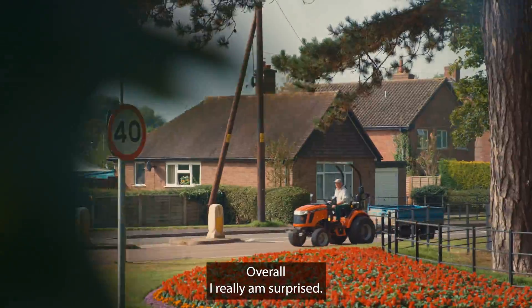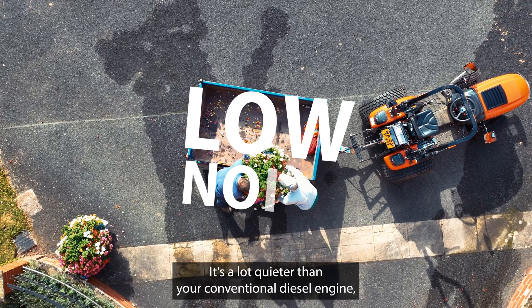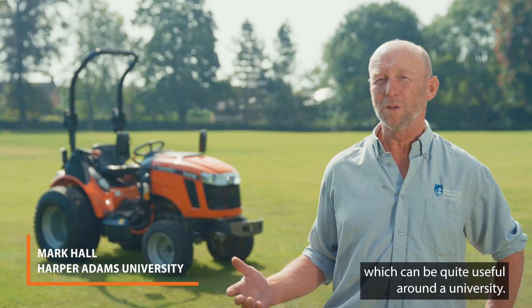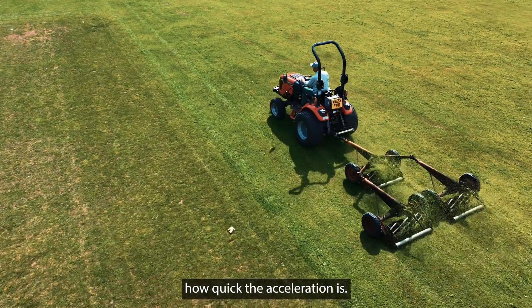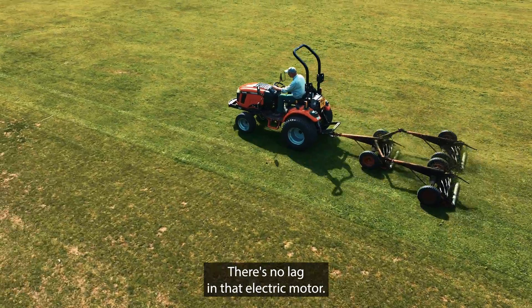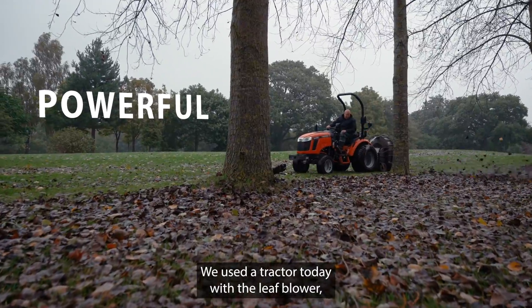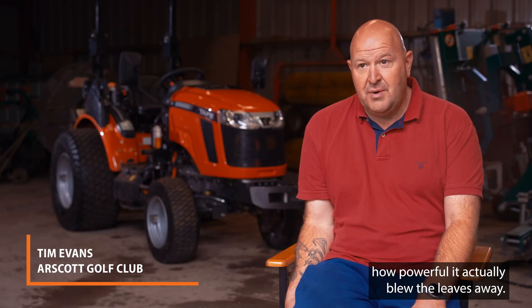Overall, I really am surprised. There are some very good positives in the battery tractor. It's a lot quieter than your conventional diesel engine, which can be quite useful around the university. I was absolutely amazed when I first got on it — how quick the acceleration is. There's no lag in that electric motor. We used the tractor today with the leaf blower, and I was very impressed by how powerfully it actually blew the leaves away.